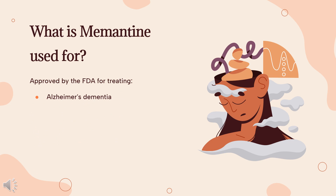Memantine is used to manage moderate to severe Alzheimer's dementia. A more recent systematic review and meta-analysis indicates that memantine is beneficial as a first-line drug for the treatment of Alzheimer's dementia. Cholinesterase inhibitors may be added to memantine for further beneficial effects on behavioral symptoms and other symptoms of dementia.